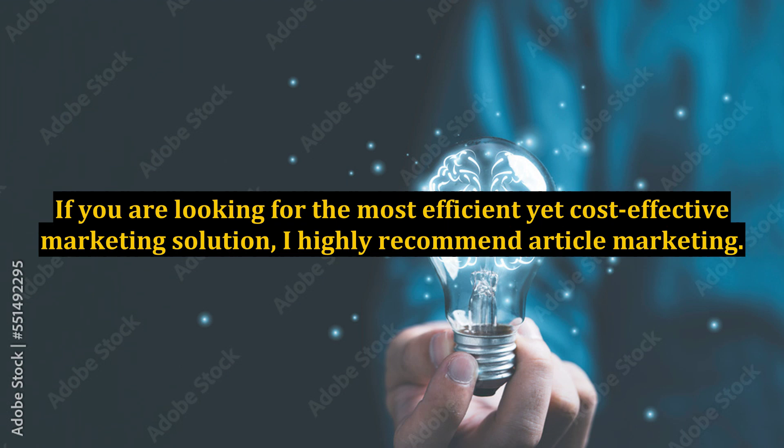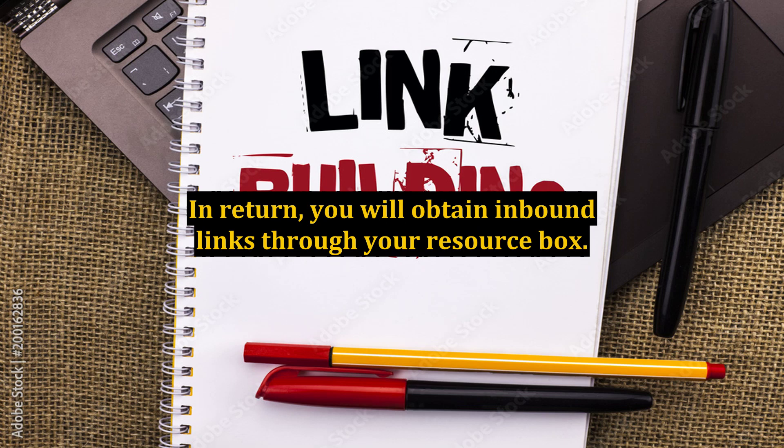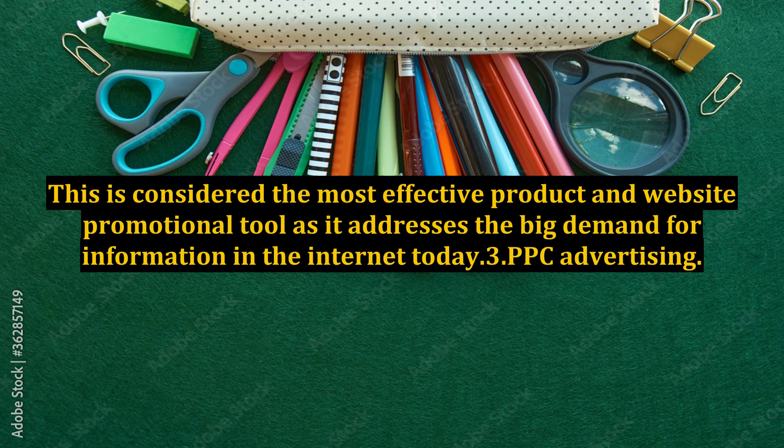Method 2: Article Marketing. If you are looking for the most efficient yet cost-effective marketing solution, article marketing is highly recommended. This is the process of establishing yourself as an expert in your field by writing and submitting articles on various publishing sites. In return, you will obtain inbound links through your resource box. This is considered the most effective product and website promotional tool as it addresses the big demand for information on the internet today.